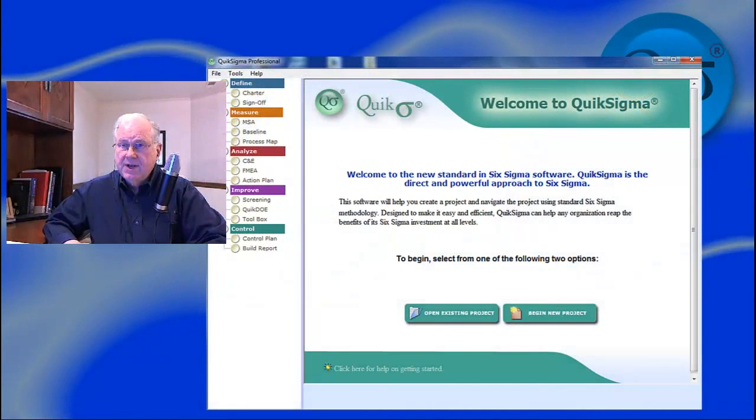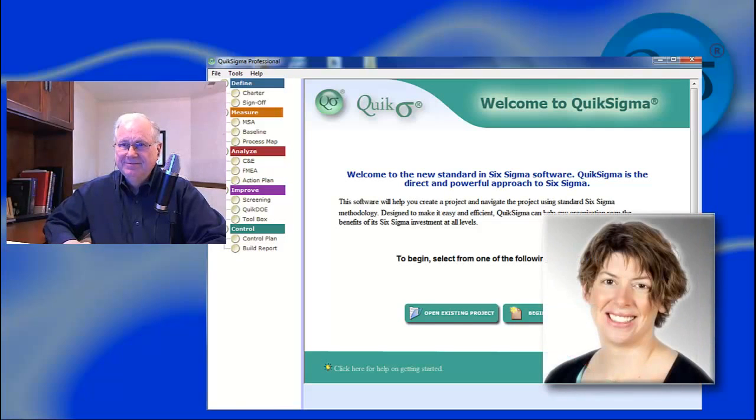I'm Denton Bramwell, Senior Master Black Belt, and with me today is Whitney, who has just completed her Advanced Green Belt Six Sigma project. Hello Whitney. Hi, I'm Denton. It's good to have you with us. Tell us about yourself and a little bit about your company.